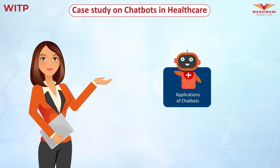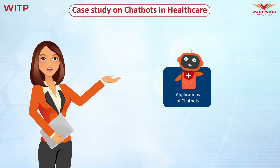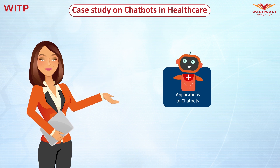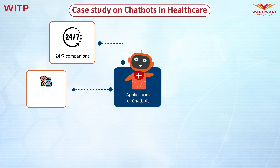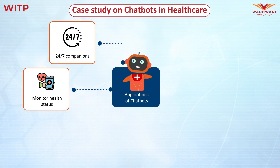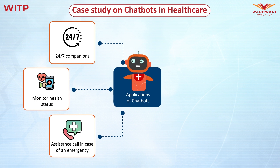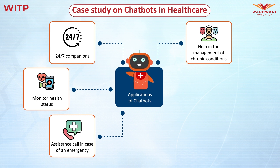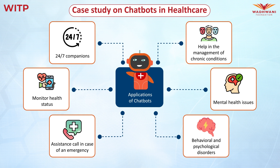In the coming few years, with the ongoing advancement in various technologies, we can expect to see healthcare chatbots free of these challenges. These chatbots will be able to serve as 24/7 companions, monitor health status in real-time, and automatically call for assistance in case of an emergency. Conversational chatbots will understand the intent of the user, the management of chronic conditions, mental health issues, and behavioral and psychological disorders by engaging in productive conversations.